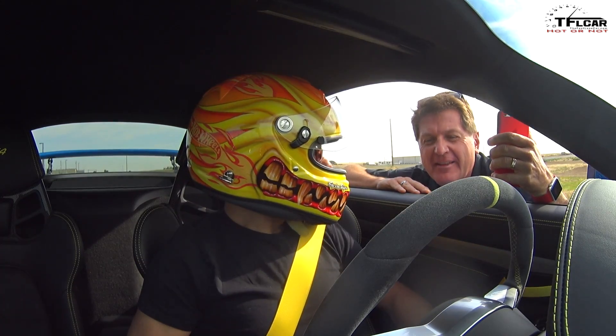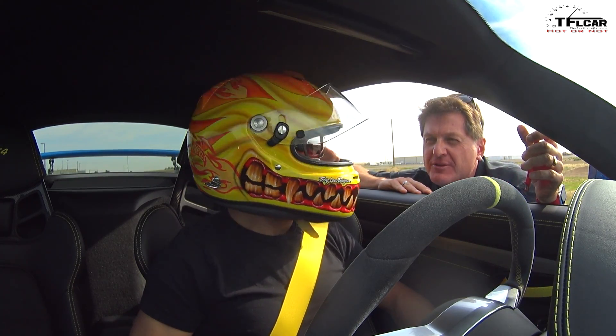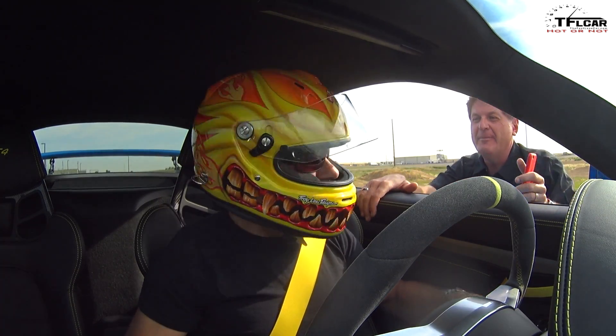So I'm thinking on this hot lap you can actually brake into the 102s. Go for it.